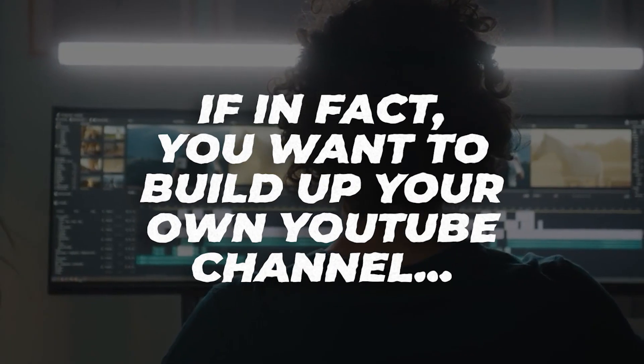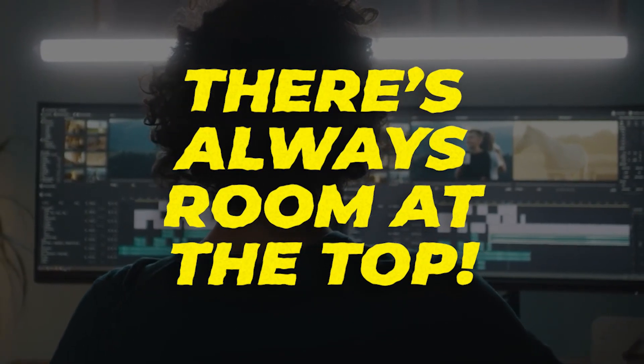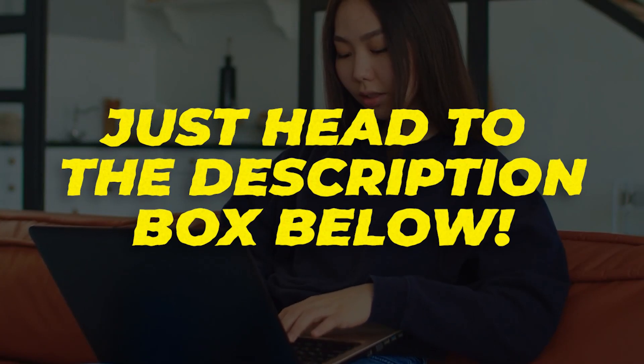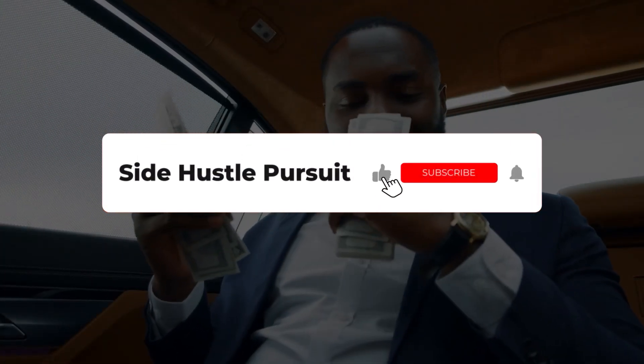Well, that's it for this short video. We hope you learned a lot, and if you want to build up your own YouTube channel, there's always room at the top. We created some videos just for you on channel monetization and how to get subscribers fast — just head to the description box below to find out more. Thanks again for watching, and we'll see you in the next one.